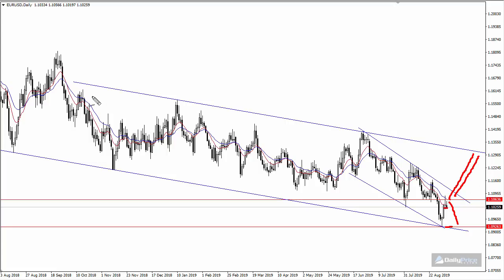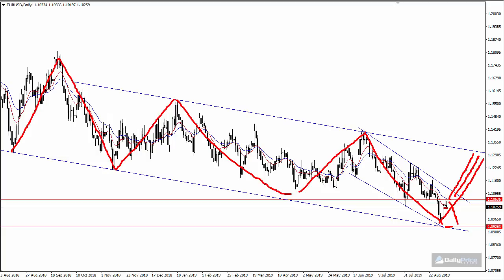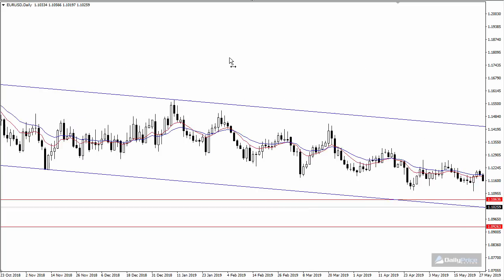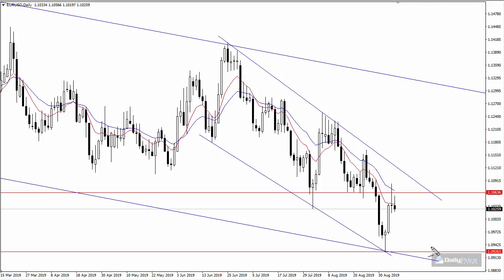Looking at this pattern: the pair moved up, came back, started to form this resistance area, moved lower, came back up into this region, and has now sold off. So logically we can assume the pair is going to want to move back up into this resistance area. I'm keeping an eye on this week — I'm not going to buy or sell right now, but I want to see how the market responds to 110.60 as well as the 111 region, which is descending channel resistance.